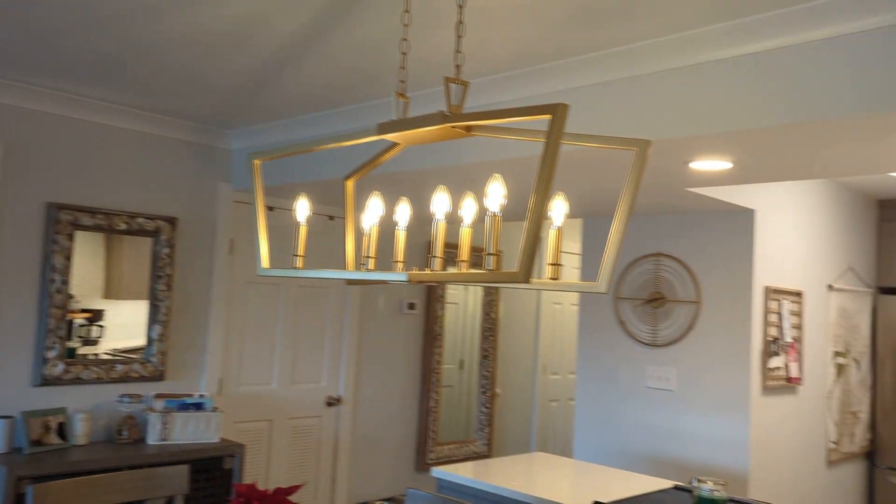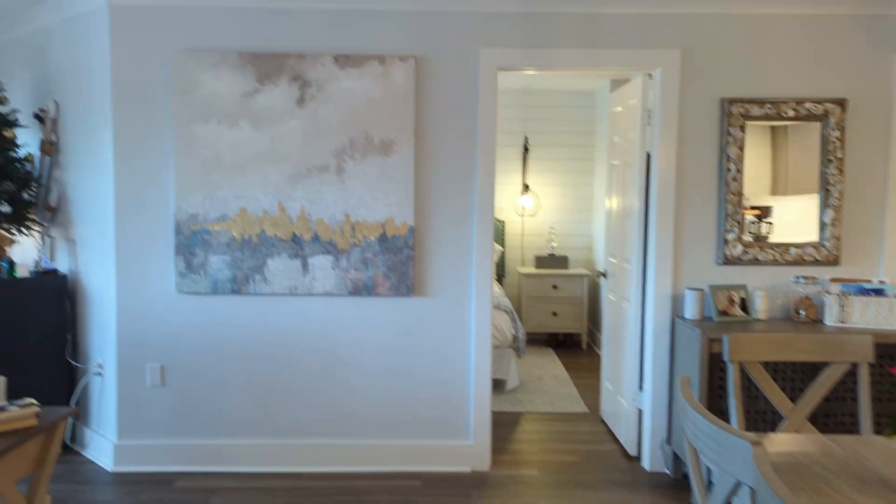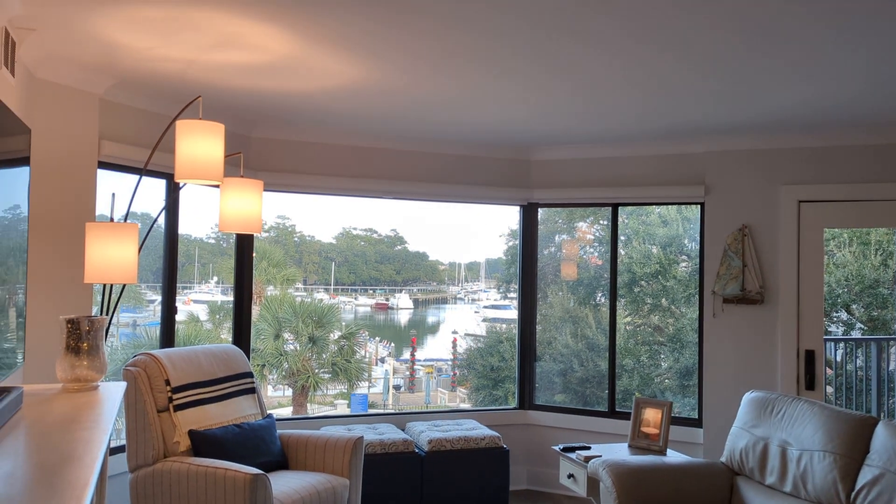So this is it — this is 7535 Yacht Club Villas, priced at $919,000 with a great view of the harbor. Thanks.